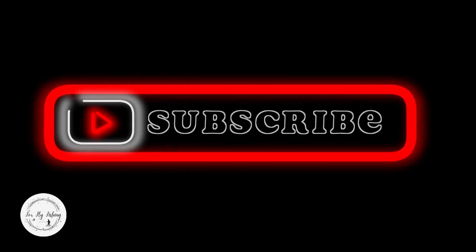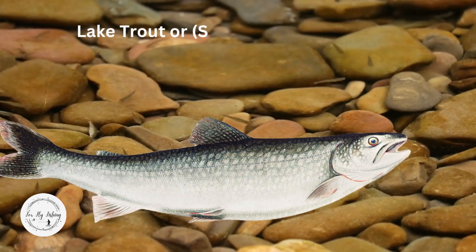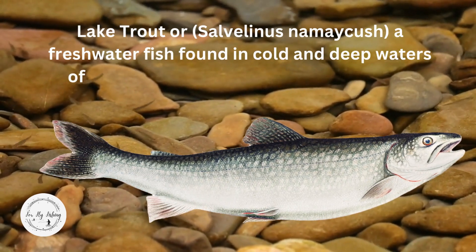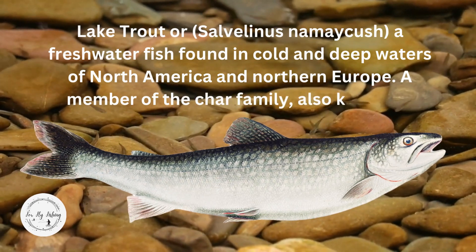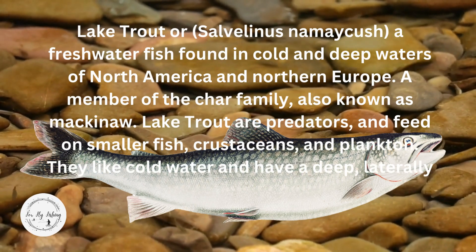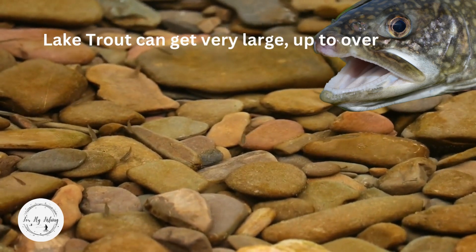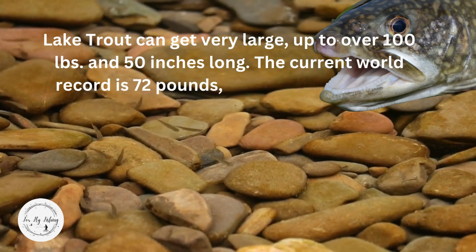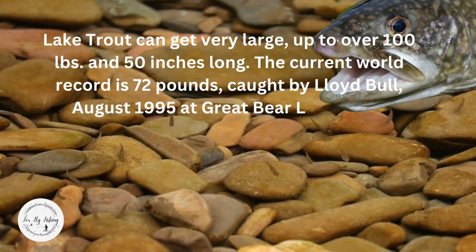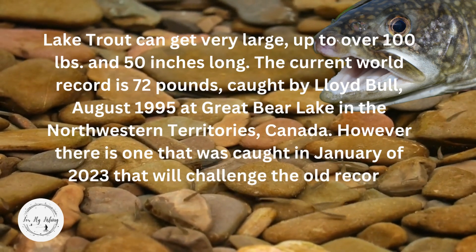Lake trout can get very large — over a hundred pounds and 50 inches long. The current world record is 72 pounds, caught by Lloyd Bull in August of 1995 at Great Bear Lake in the Northwest Territories, Canada. However, there is one caught in January 2023 that may challenge the old record, weighing 102 pounds. Lake trout are prized for both commercial and recreational fishing and are loved for their delicious flavor and firm, flaky flesh. They spawn during the fall from September in the northern parts of North America into November in southern ranges, preferring to spawn at night in shallow water 3 to 10 feet deep. The Montana state record lake trout is 42 pounds 7 ounces, 42 and a half inches long, caught in Flathead Lake by Ruth Barber. Flies: streamer flies that copy local minnows and nymphs.